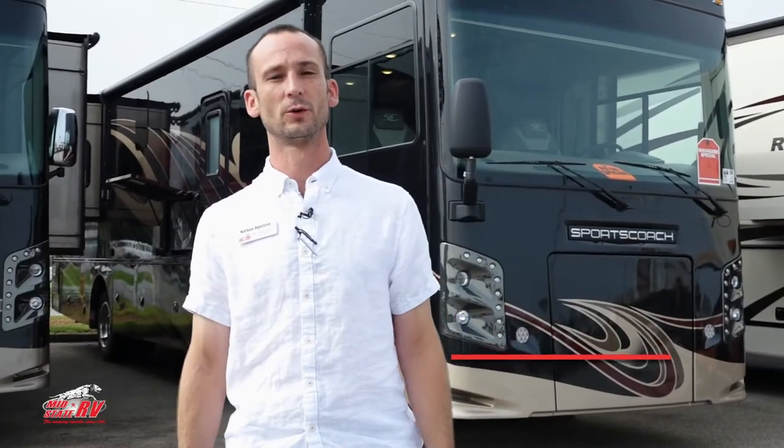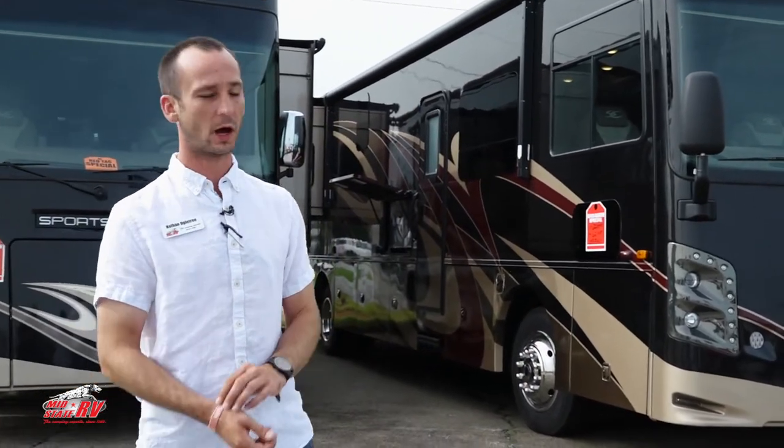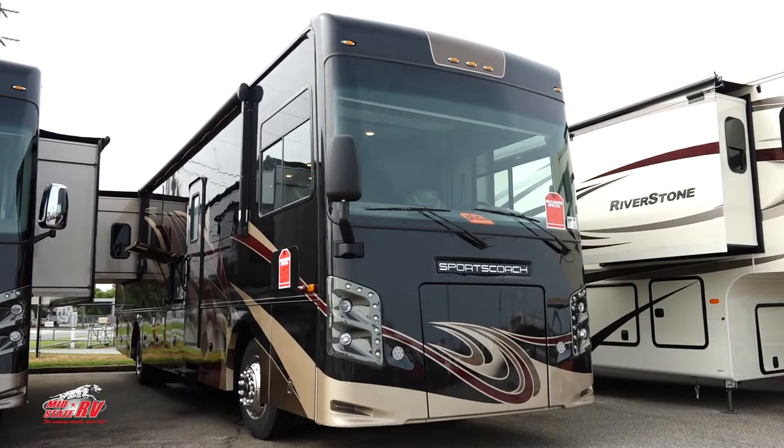This is Nathan Ogletree coming to you from MidState RV Center in Byron, Georgia. Today we're going to take a look at this beautiful 2020 Coachman Sports Coach 366BH. We've got a crazy deal on it right now — it's at $149,968. That's a diesel motorhome for a gas price. We'll start right here on the front cap.